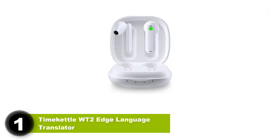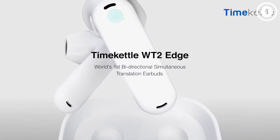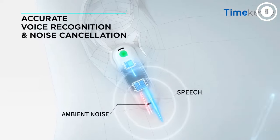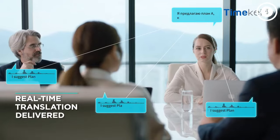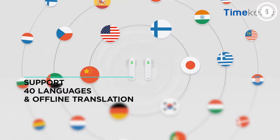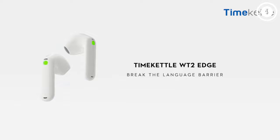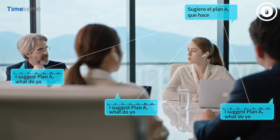Number 1: TimeKettle WT2 Edge Language Translator. These TimeKettle earbuds are perfect for those who work in a modern home office. It has been recognized as one of the best earbuds out there. You won't be disappointed with this real-time translating device because it is compact and the app is easy to use. You will just need to take the earphones out of the pack and place one in your ear and the other in the other person's ear. It works in three ways, making these translation earbuds perfect for those trying to have a conversation.